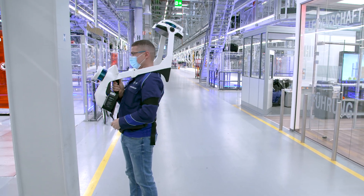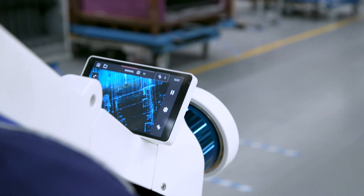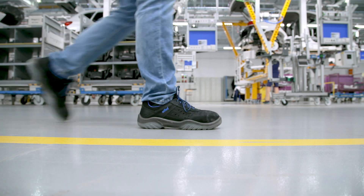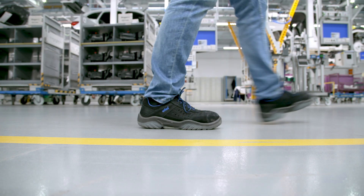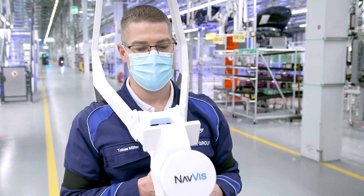The 3D data capture process is carried out with Navis VLX, a mobile laser scanning device that enables accurate scanning at unprecedented speed and scale. With its straightforward operation, the complex environments of BMW plants are easily recorded.